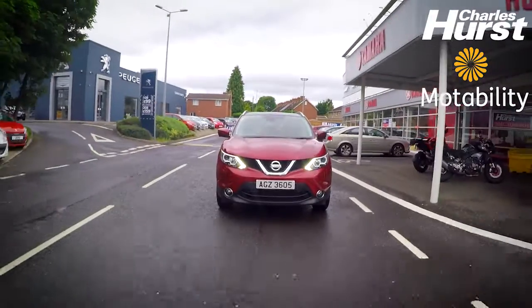Got a good bit of height so for access, getting in and out, it's pretty good. It's quite roomy and it's got a big boot which would hold a wheelchair comfortably.